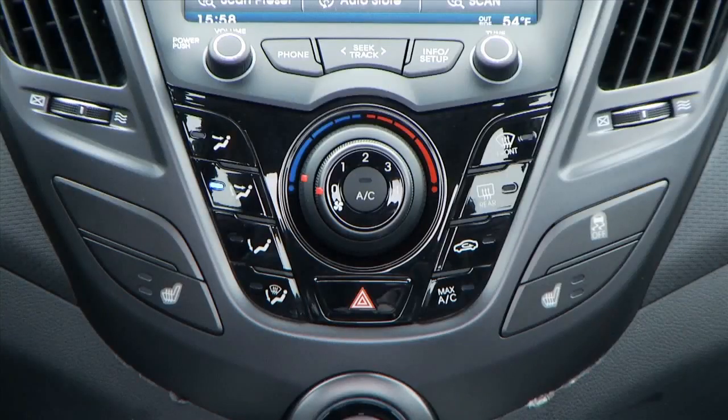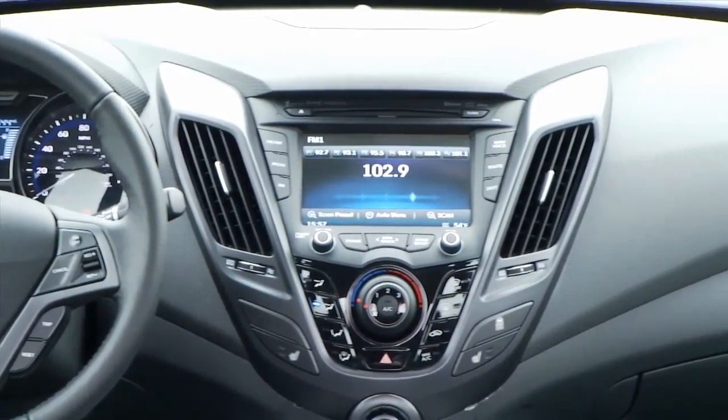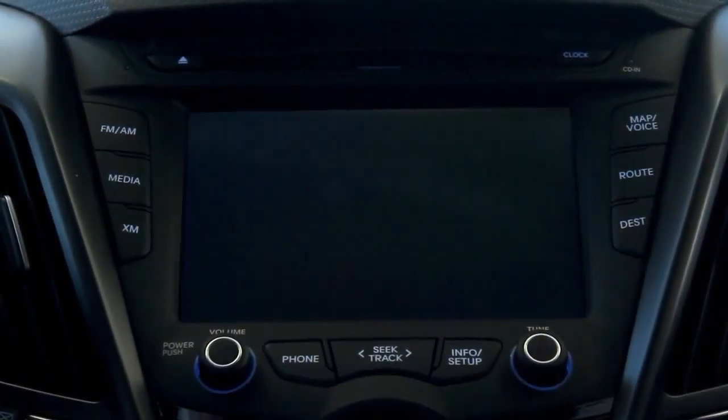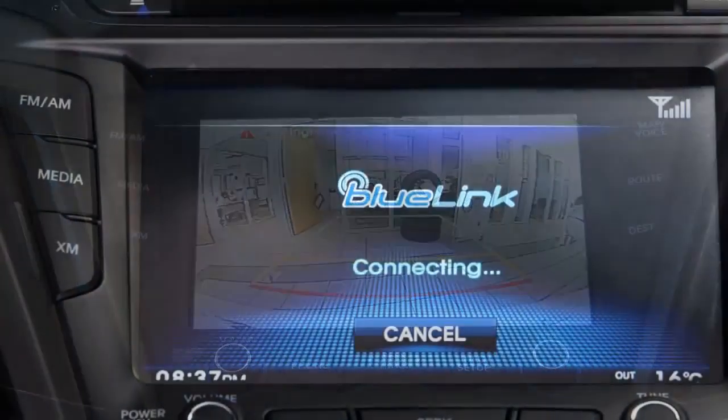The 7-inch touchscreen acts as the media hub. Jump in and your smartphone automatically syncs with the Bluetooth so you can stream music, download your phonebook, and take hands-free calls. Use it to back up with the rear-view camera, depend on it for navigation, and enjoy it to look at uploaded pictures and play videos.